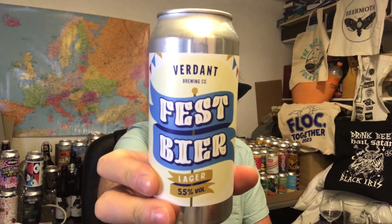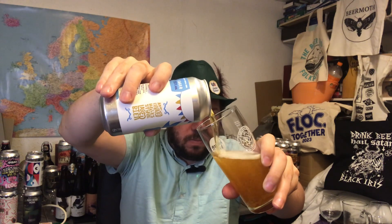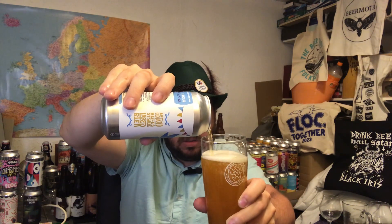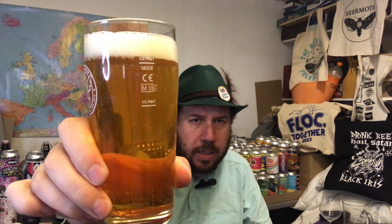Verdant are of course well renowned for their hazy beers, but let's try a fest beer. Spoiler alert - I actually tried this on draft when I was in Manchester a few weeks ago. Anyway, we're going to crack it open and see what it's all about. Not all the beer is going to fit in this glass, so let's do a little tap pour. Nice clean glass.